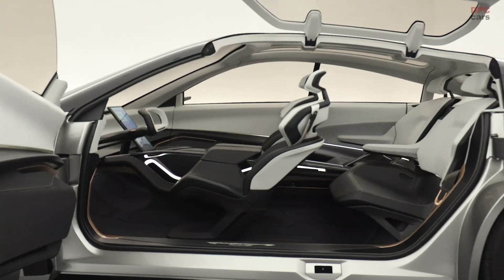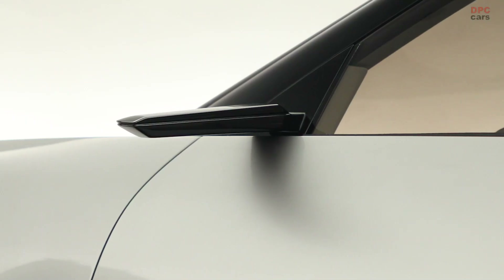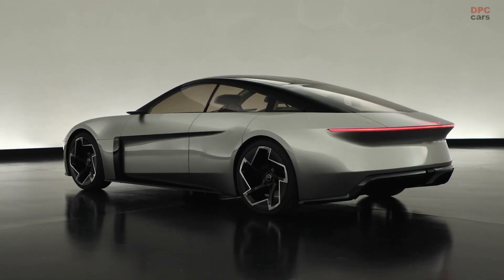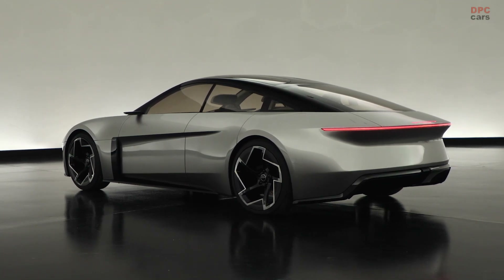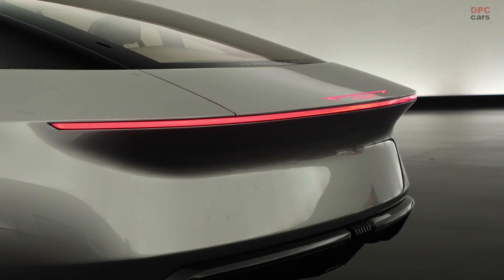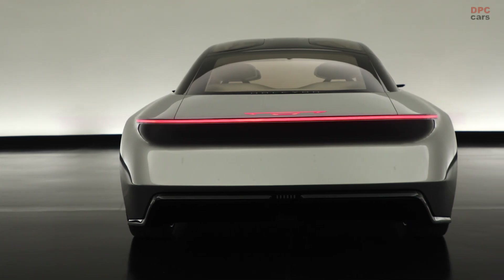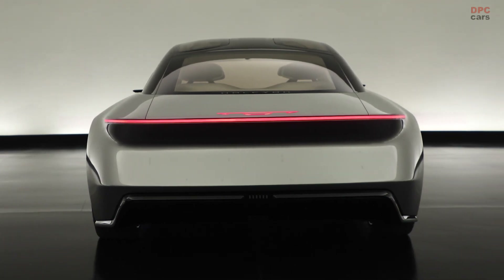This design choice recalls the iconic T-top cars of the 1980s, yet with a modern twist that speaks to the futuristic nature of the Halcyon. Underneath its sleek exterior lies the heart of the Halcyon — the Stellantis STLA large platform, a testament to the vehicle's solid foundation in current electric vehicle technology.